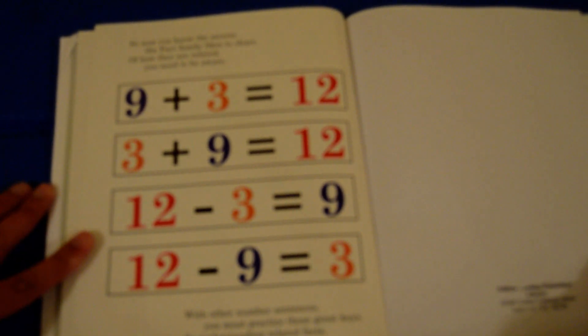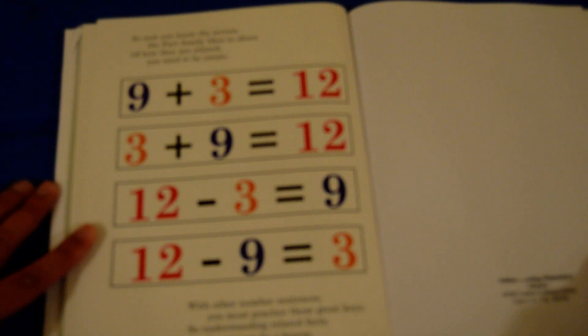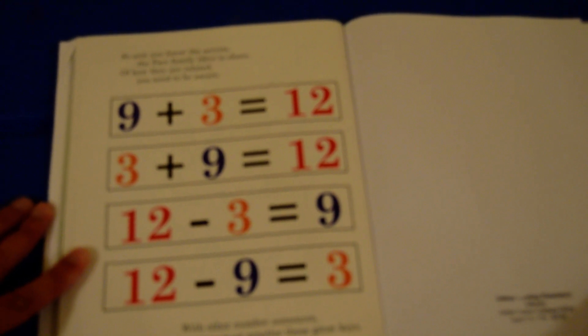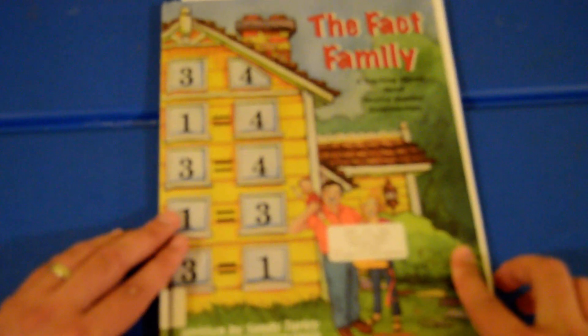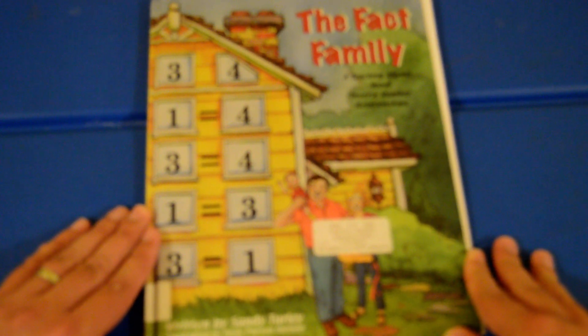So now you know the secrets. The fact family likes to share how they are related — you need to be aware. With other number sentences, you must practice these great keys so understanding related facts for you can be a breeze. And once again, this has been The Fact Family, written by Sandy Turley and illustrated by Holly Parson Nielsen.